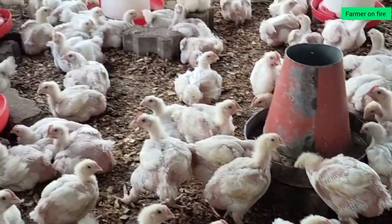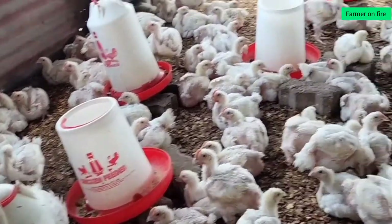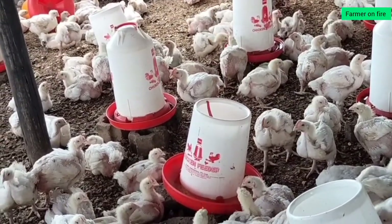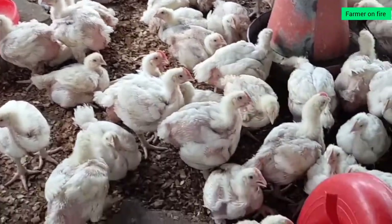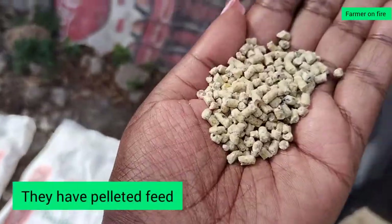That means less hassle when slaughtering and taking them to market because you need to remove the feathers. You can either deliver them live and let the buyer remove the feathers, or slaughter them yourself. I prefer to do it myself because then I keep the excess parts the market doesn't want — the neck, head, feet, liver — and find a separate market for those, including dog food. It's a different economy but still money on the side.